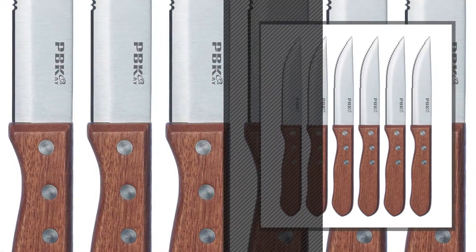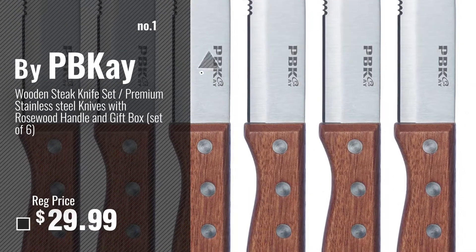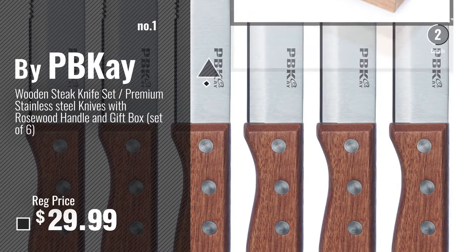Number 1, Most Popular, by PBK. Watch this video, choose your favorite.